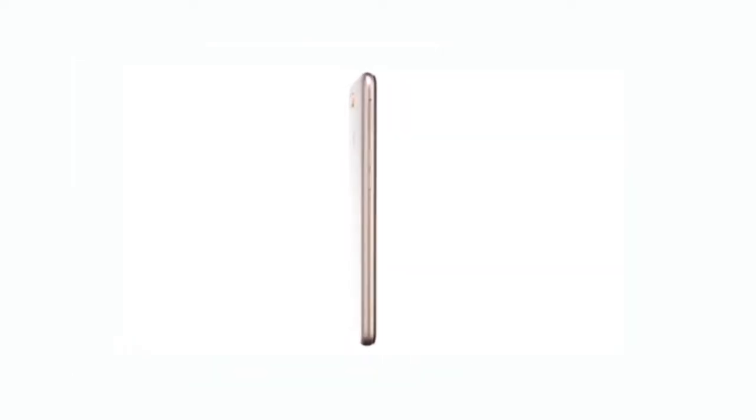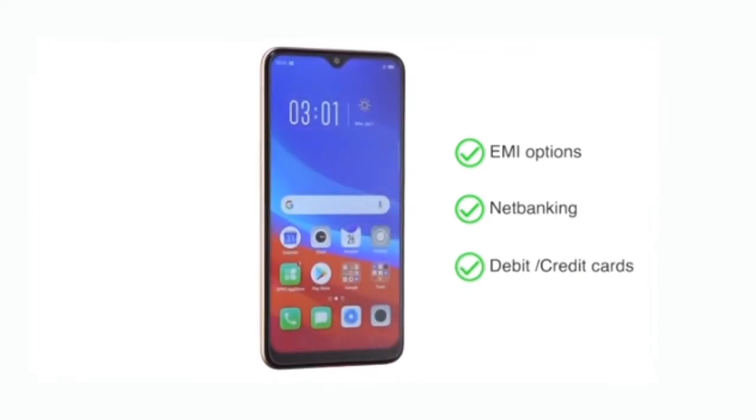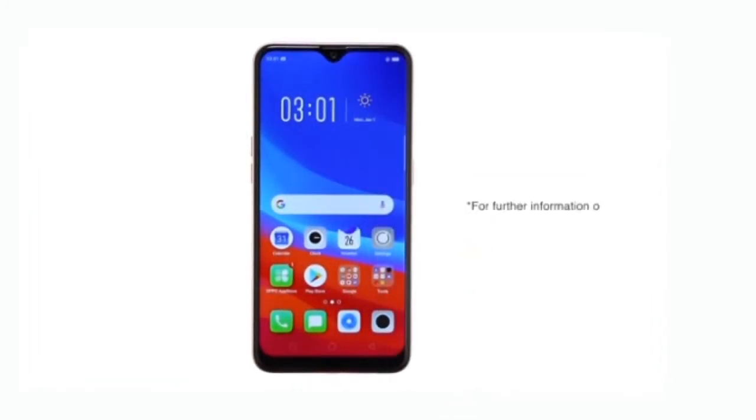The OPPO A7 is made available through various EMI options, net banking, or payment through your debit or credit cards. For further information on the product, warranty, payment and delivery options, and other offers, visit the product detail page.